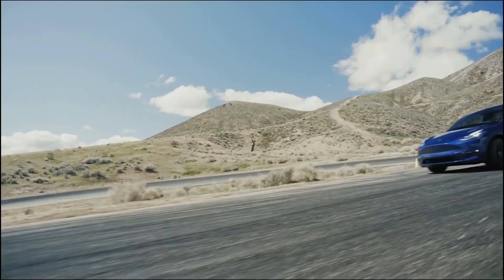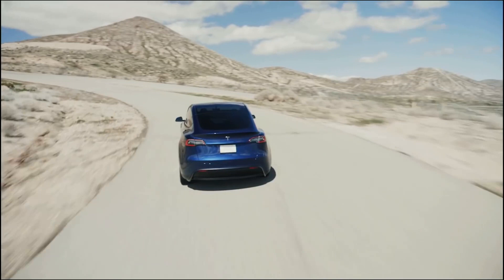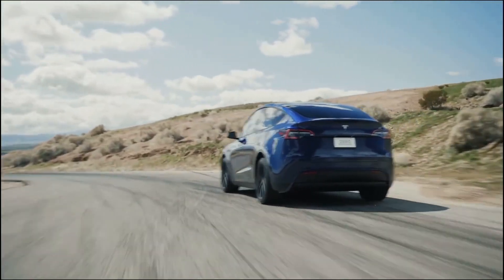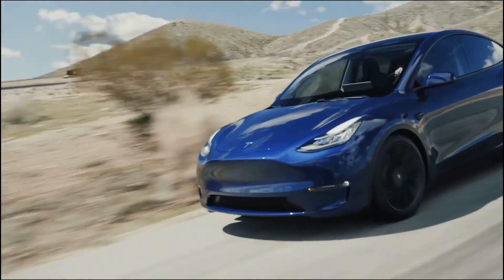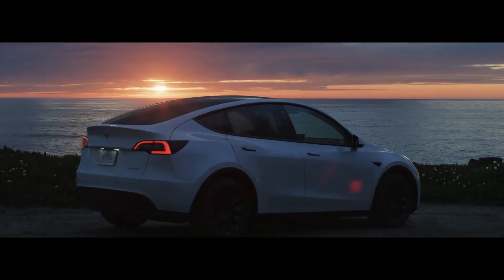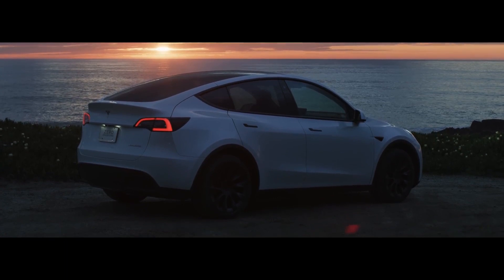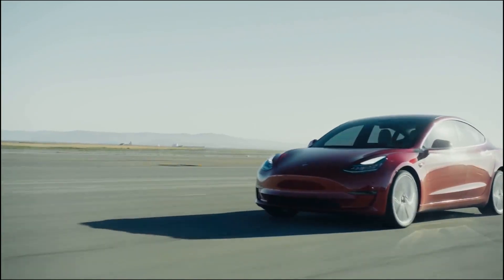The Model Y has improved on various aspects over the Model 3, and offers a different option for customers whose priorities are comfort, utility, and space. It obviously has its trade-offs, but they are reasonable and none of them are deal breakers. In general, it is a much better option if we talk about utility over performance, and it's a nice fit for most families. Don't think this car performs badly — it's just that the Model 3 is better, but the Model Y would smoke all of its competitors in a drag race.